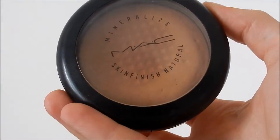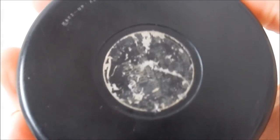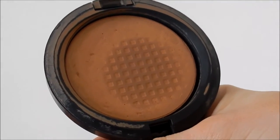Next one I'm going to talk about is the MAC Mineralized Skin Finish Natural in Medium Dark. As you can see, this is very old and well-loved — I need to get myself a new one. I know they've changed the packaging since I bought this one. But yeah, this is amazing as just an all-over setting powder. It adds a tiny little bit of colour and a little bit of coverage, but not so much that it would change your makeup. It gives a really nice natural glow as well, which I love. It doesn't make you look flat and matte — it's just perfect. I can really, really rely on my MSF Natural.